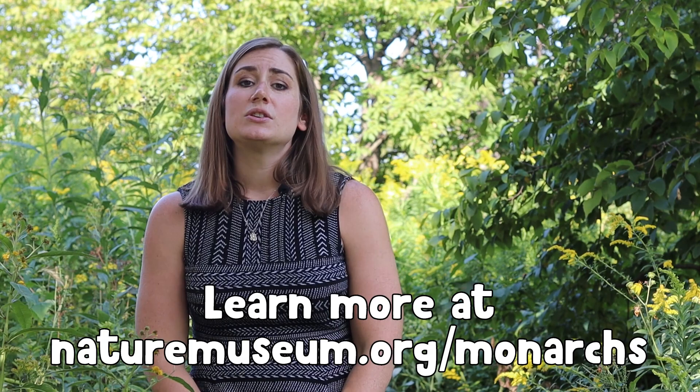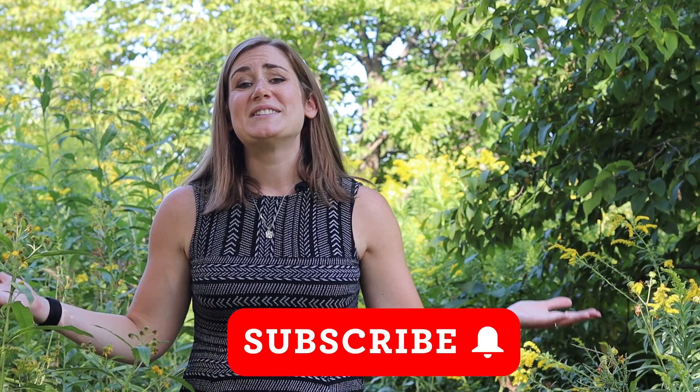That's our show for today — thank you so much for joining us. If you have questions about monarchs, be sure to drop them in the comments below so Dr. Doug can answer them. If you'd like to learn more about the work that Dr. Doug and our other insect experts do with monarchs, be sure to visit naturemuseum.org/monarchs. If you're interested in learning about more local species like swallowtails, check out these videos. If you enjoyed today's episode, please leave a like and subscribe so you don't miss a future episode. We'll see you next time on Curious by Nature.